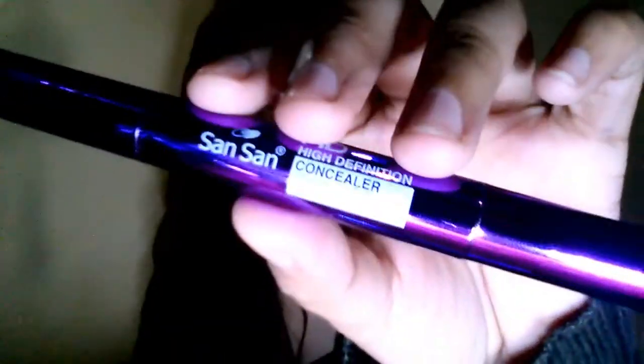I also repurchased a concealer from Sansan because I really love this concealer a lot. If you've watched my tutorials you've probably seen it because I always use it — it's really great.